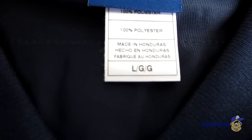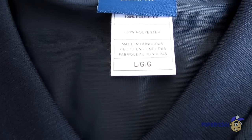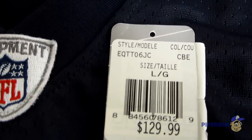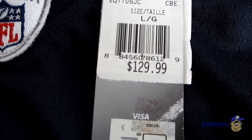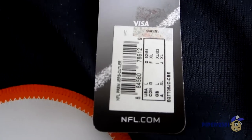I actually bought a large — I usually get an extra large in my jerseys, but these jerseys tend to fit pretty big, so I was okay with getting the large. Here's the tag. The original price here in Canada was $129.99, and I think I bought it for less than $20, which is pretty good.